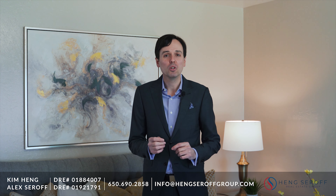For a full list of amenities and a 3D walkthrough of this home, please visit hangsuroffgroup.com. But to truly appreciate this beautiful residence, you need to see it for yourself. So please contact us at the Hang Suroff Group or your agent for a private showing. Thank you for watching.